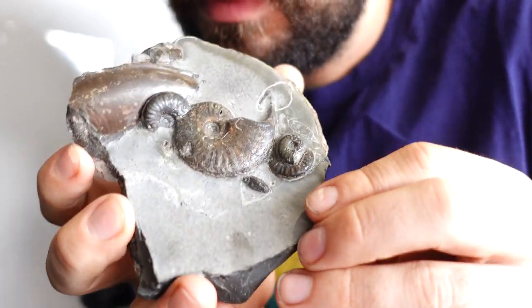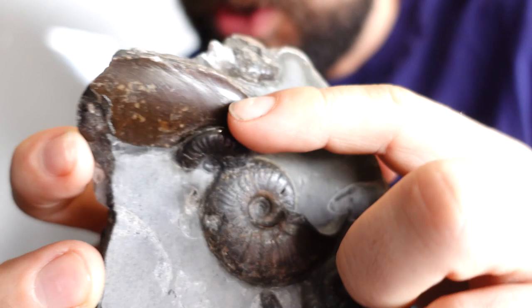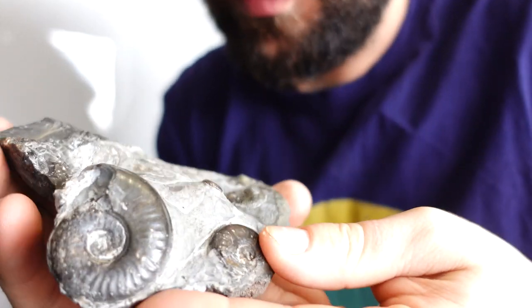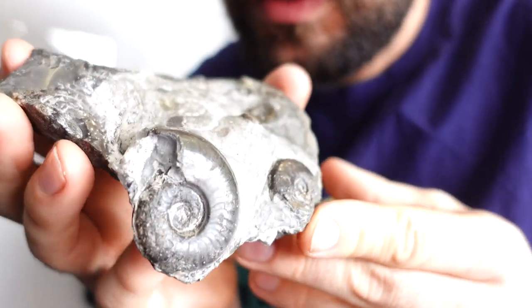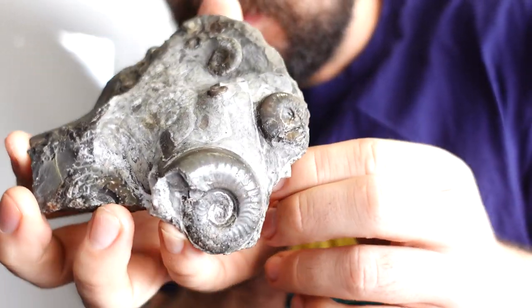Here's one I've had a number of years — a really nice little Eleganticeros multi. A couple of small ones on there, a decent sized piece there. Turn it over though — I have prepped the other side. Not as good quality on this side, but it's pretty good, don't you think?